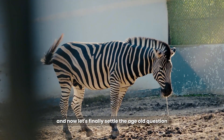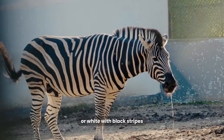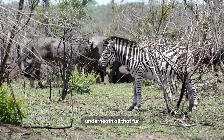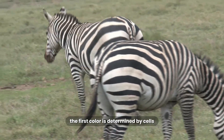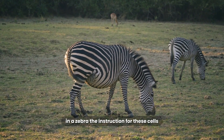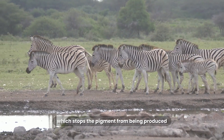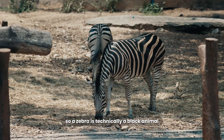And now let's finally settle the age-old question: is a zebra black with white stripes or white with black stripes? After studying the skin and the embryos of zebras, scientists have a definitive answer. Underneath all that fur, a zebra's skin is completely black. The fur's color is determined by cells called melanocytes, which produce the pigment. In a zebra, the instruction for these cells is to produce black pigment everywhere. But in certain areas, that instruction gets turned off, which stops the pigment from being produced and results in a white stripe. So a zebra is technically a black animal with white stripes.